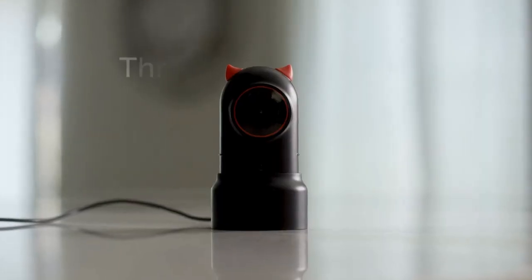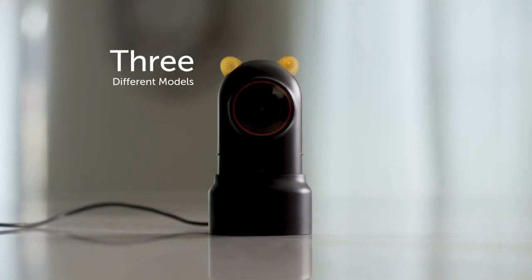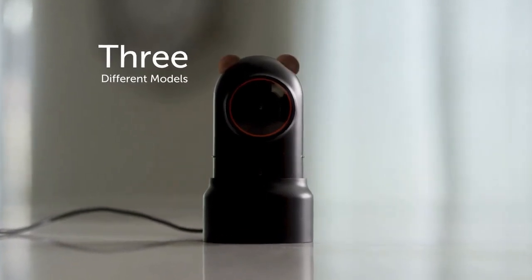You can easily switch the style by replacing the ears of the camera with three different models: Little Demon, Hamster, and Bear.